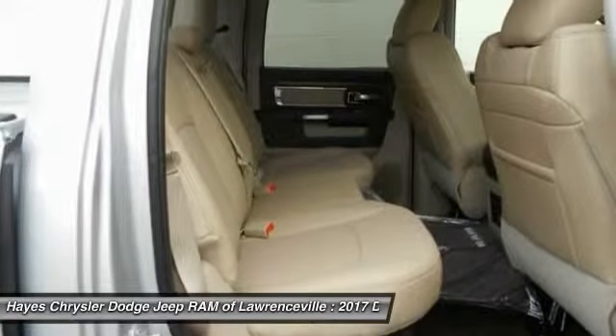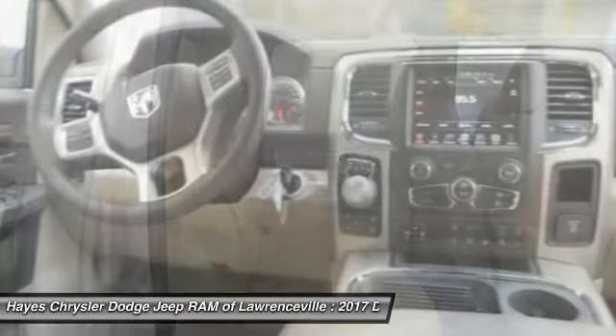Air conditioning, HomeLink garage door opener, power steering, cruise control, and floor mats.